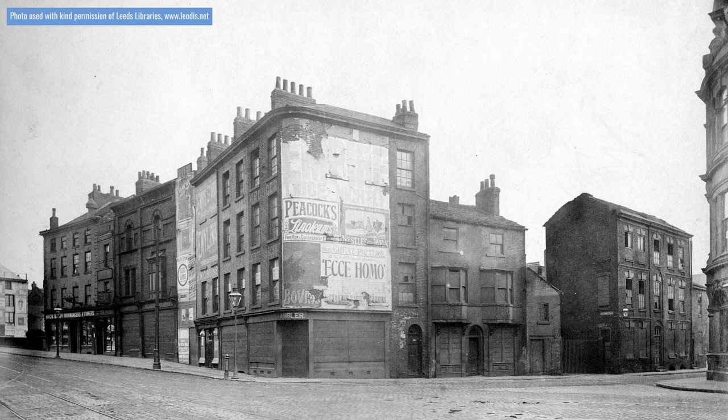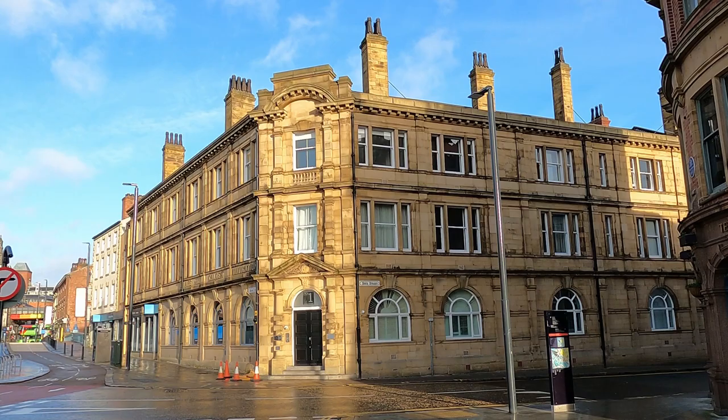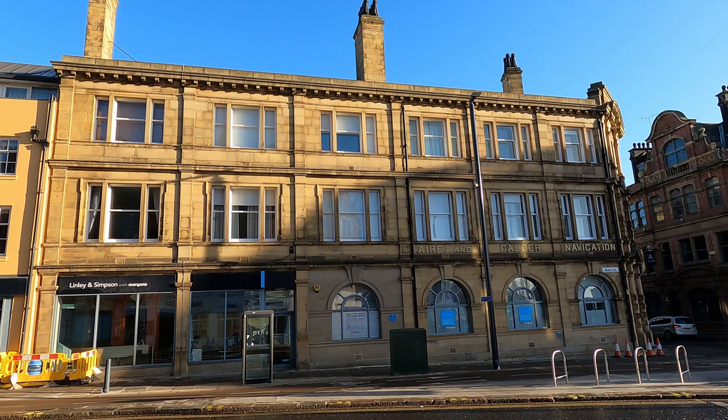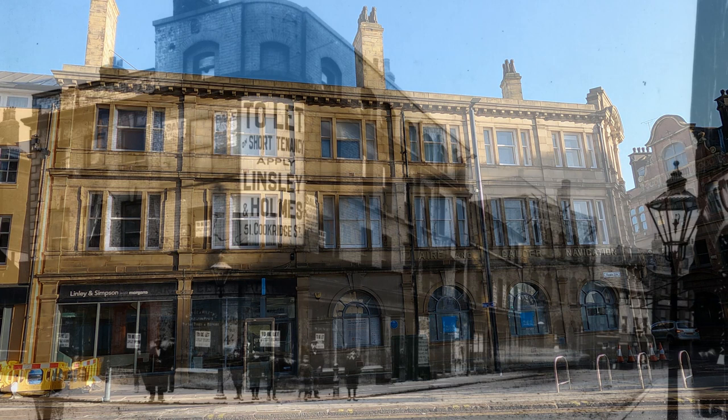While 17 and 19 Bridge End managed to avoid demolition, the buildings alongside them weren't so fortunate and they were eventually pulled down. Numbers 21 to 29 can be seen in this undated photo from around 1900. Most of the properties were boarded up and the sides had been used for advertising posters. By 1906, these buildings had been replaced by the impressive offices of the Aire and Calder Navigation on the corner of Bridge End and Dock Street. Later it became the British Waterways offices, prior to closure. It is now a combination of offices on the ground floor and apartments above.